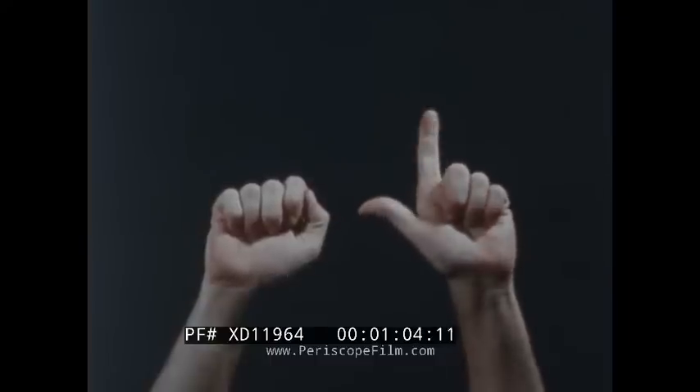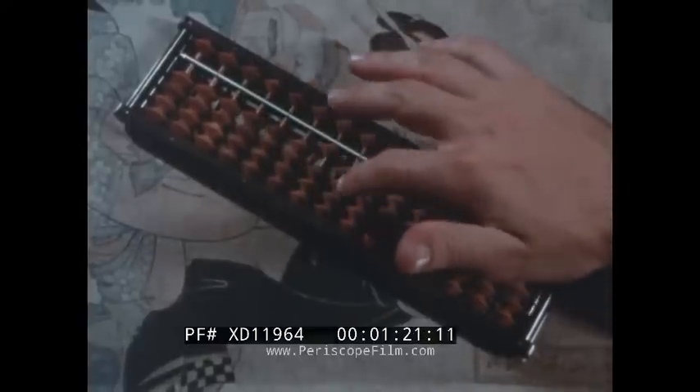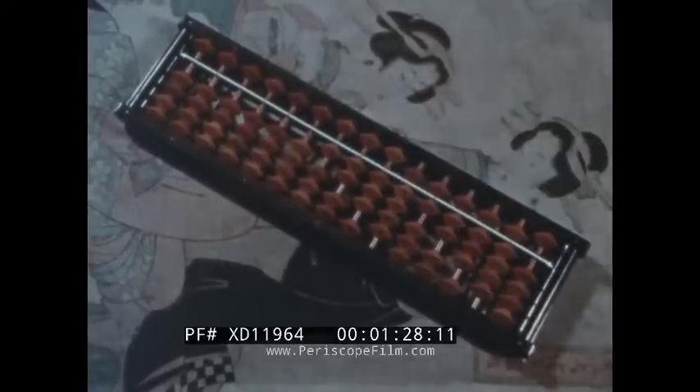Since the beginning of history, man has shown his need to count things. At first, he probably counted on his fingers, but man soon found that other counting tools could help him count more rapidly and accurately. One of the earliest counting machines was the abacus. Some of these kinds of computers are still in use in many parts of the world.